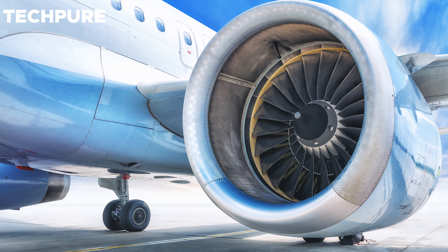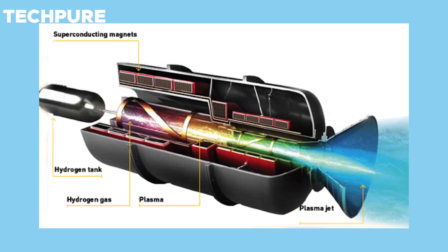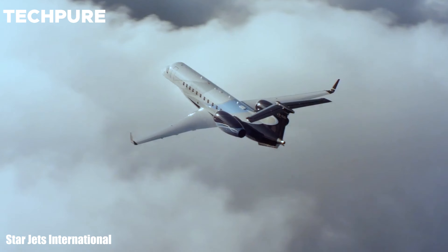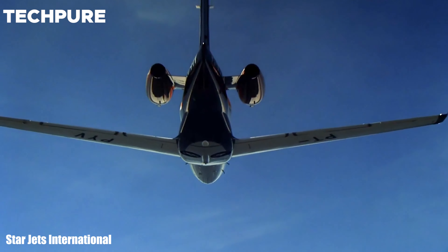When compared to conventional jet engines, plasma jet engines are low on expenses and are capable of generating more power over a longer period. Therefore, as speculated by researchers, passenger jets can travel faster, cheaper, and farther using these plasma jet engines.